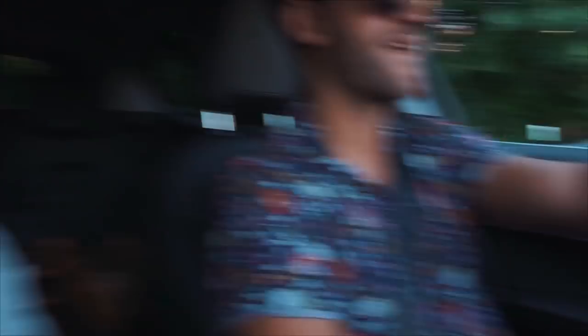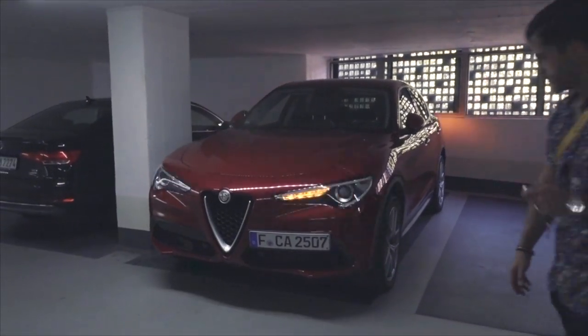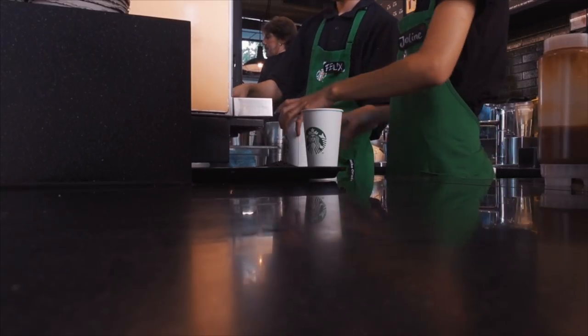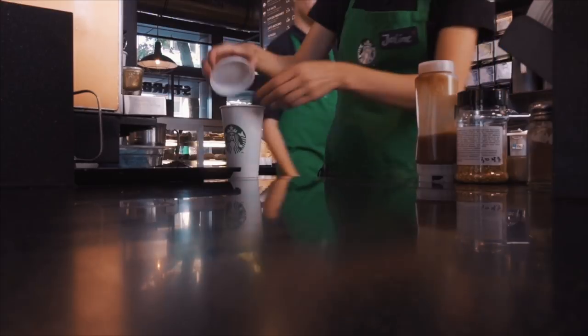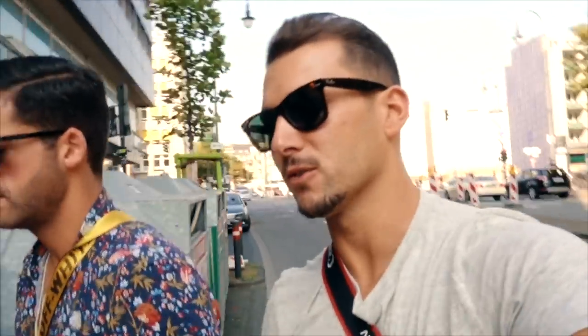Good morning Costa! Good morning! So we are on the way to Cologne right now, taking some coffee. You can see Costa could already be on the way to Hawaii — this is the trend of the summer, the Hawaiian shirts, the floral shirts. Costa already wrote a blog post about it.